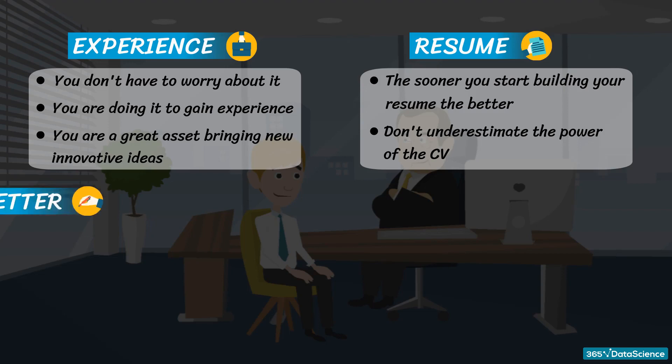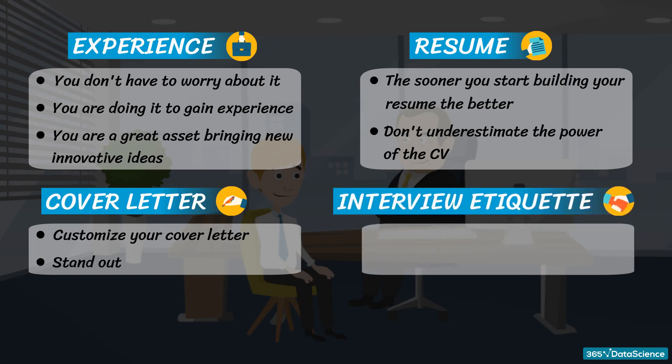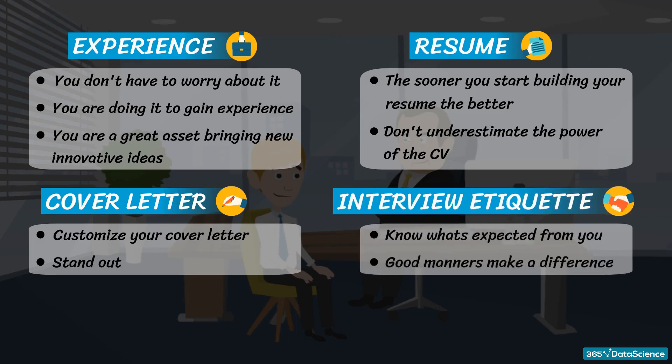Third, cover letter — you might want to consider making your cover letter fully customized. It will make you stand out from other applicants. A generic cover letter is sure to make the impression that this is just one more application out of a huge pile. No employer likes to think they are just one of a long list of possibilities, and it makes the candidate look indiscriminate. Fourth, interview etiquette — being aware of relevant interview etiquette is a great benefit. Good manners make a difference.